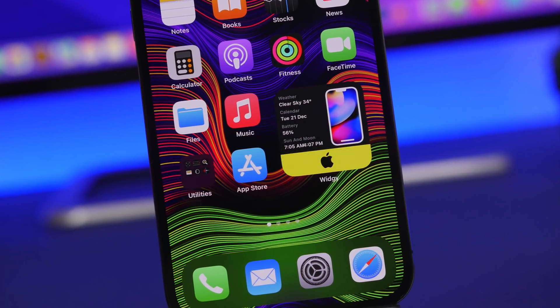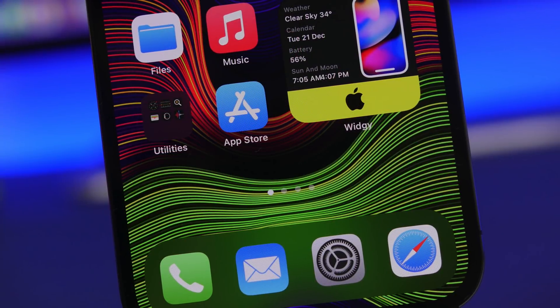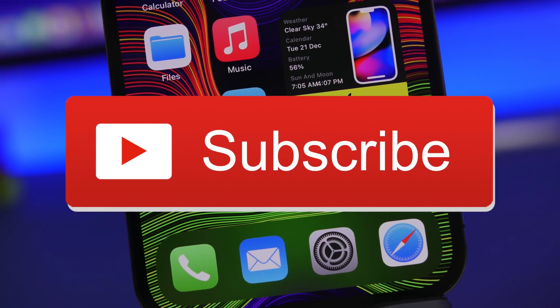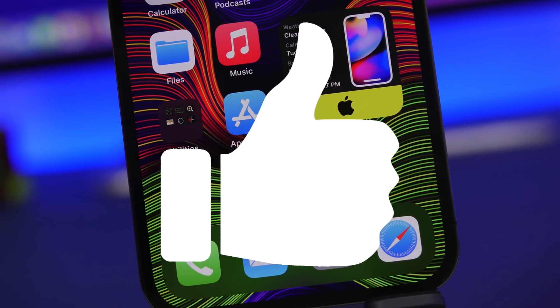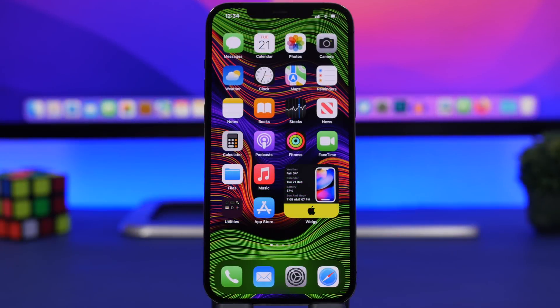Everything is done from iOS without the need of any app. Before we get into all that, I just want to ask you guys for a huge favor — if you haven't already, make sure you subscribe to the channel and leave a like on this video as it helps out a lot.